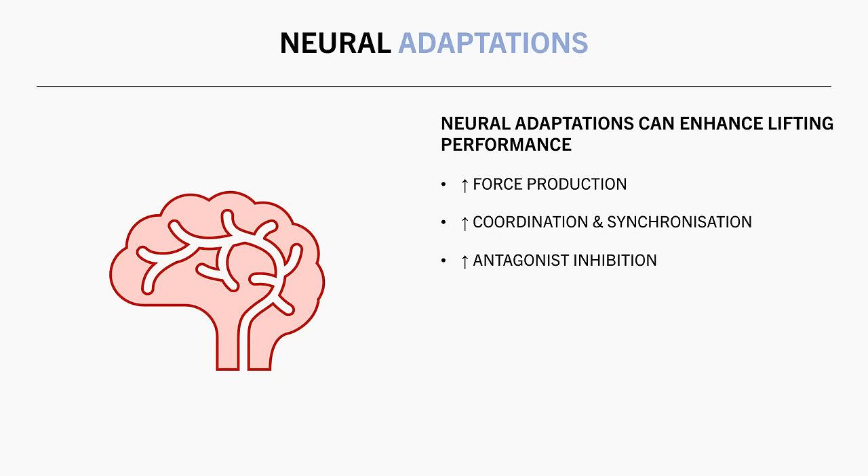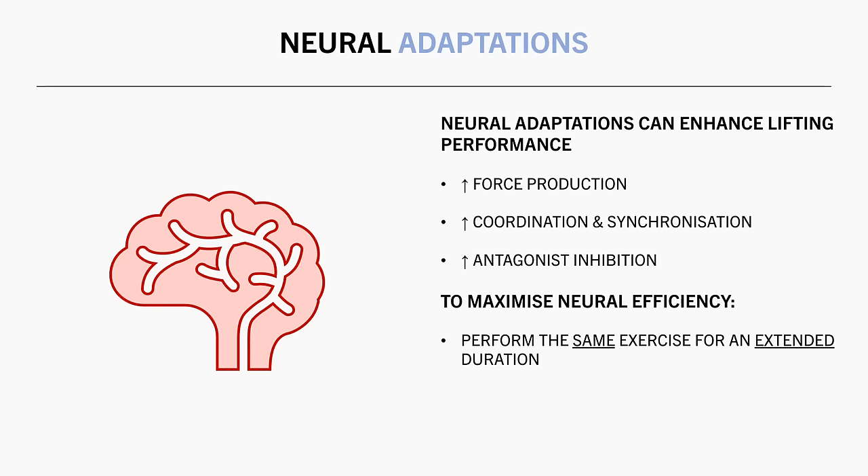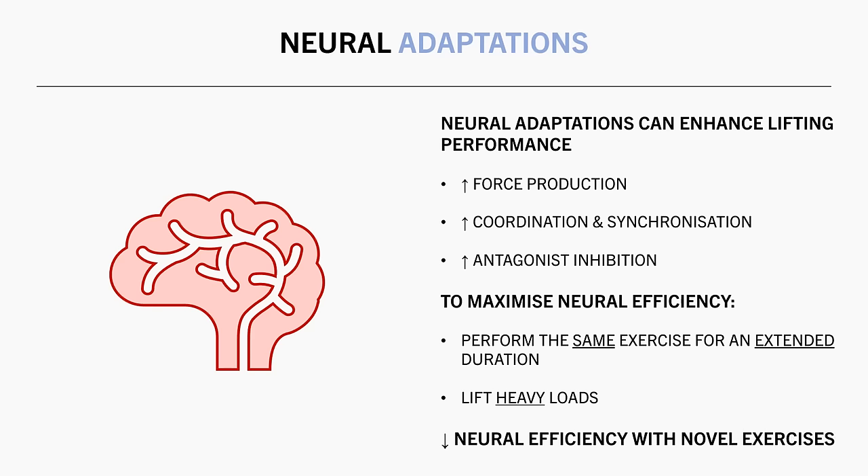So this can essentially be thought of as efficiency — how heavy can we lift with the current muscle mass we have? We are usually going to be more efficient when practising the same exercise for an extended duration and when lifting heavy loads. Although if we introduce a novel exercise and we are training with higher rep ranges and lighter loads, then our neural efficiency isn't going to be as high.